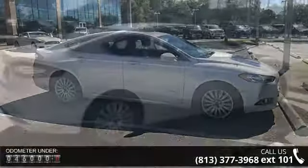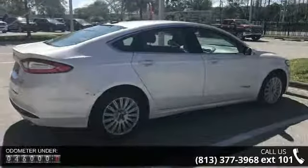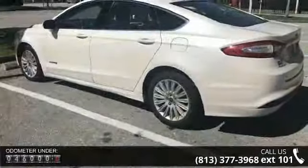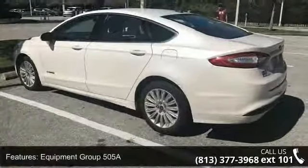Some of the top features included with this vehicle are Equipment Group 505A, Luxury Package, 6 Speakers, MP3 Decoder, and Radio Data System.